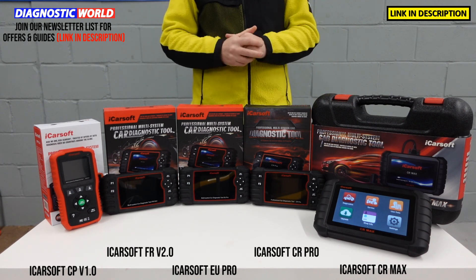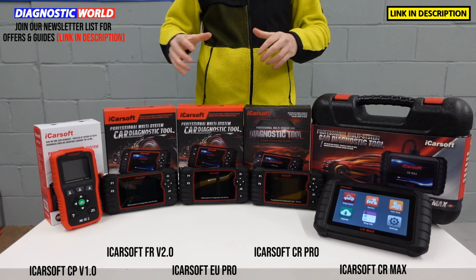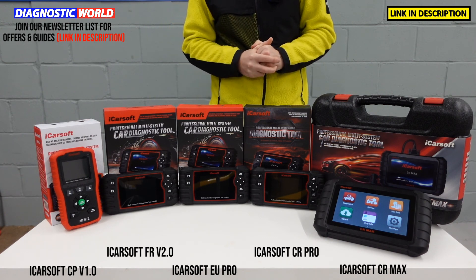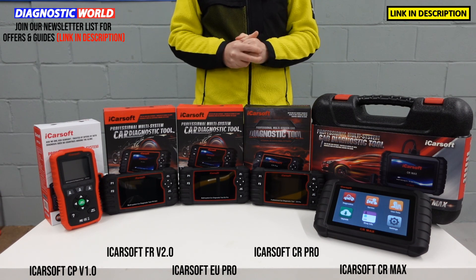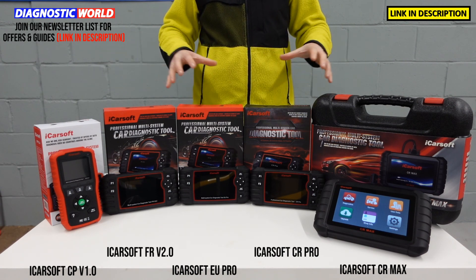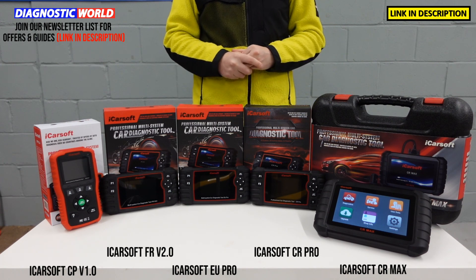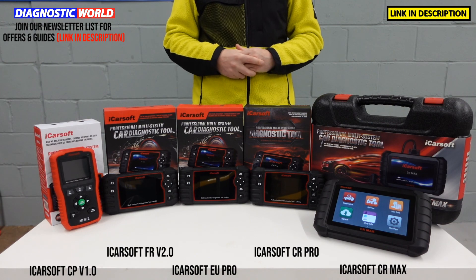Remember guys, please use the links in the description below because that will take you to the genuine and official products. Fakes and clones do exist, unfortunately, and they can damage your vehicle. But with that in mind, I hope you've taken something from this video and learned about these tools and which is best for you, your needs and your specific vehicle or vehicles. I hope it's helped — thanks for watching.